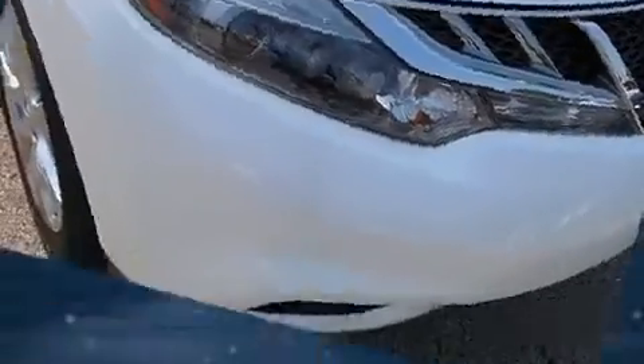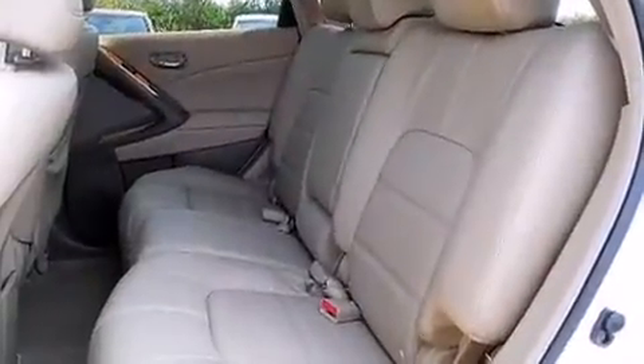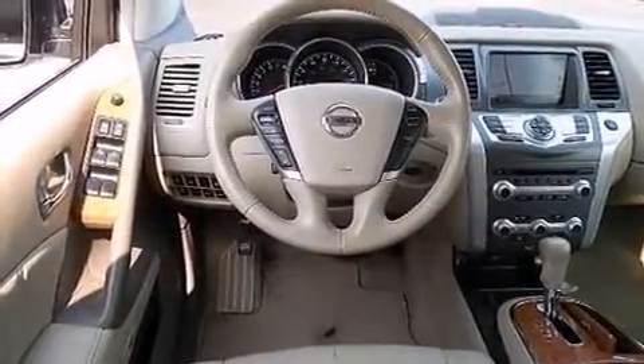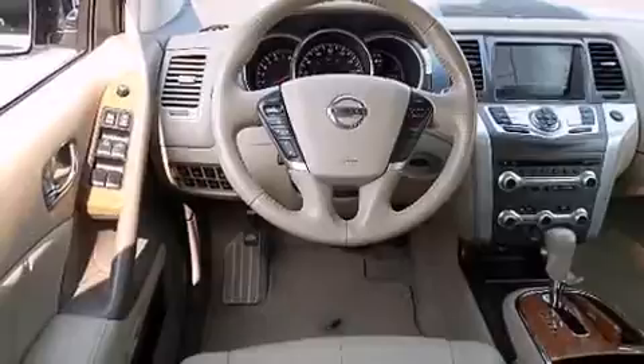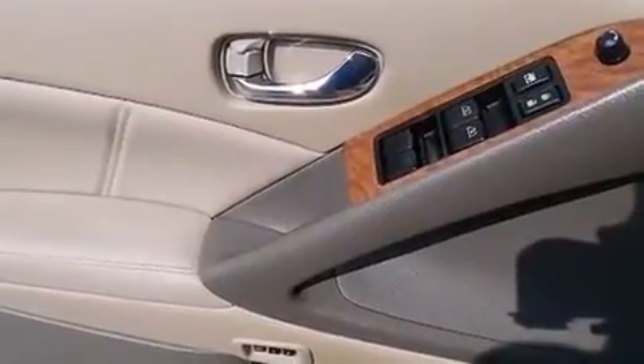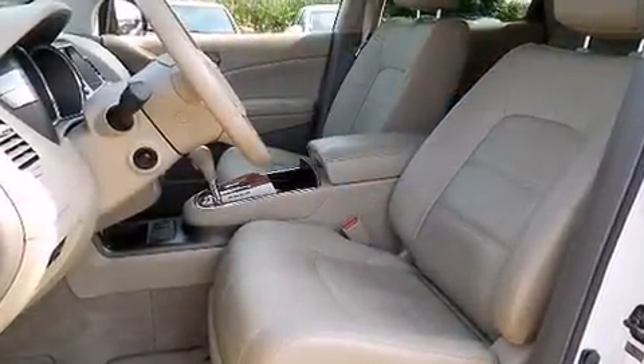All of the premium features expected of a Nissan are offered, including heated front and rear seats, power moonroof, and power seats. Audio features include a CD player with MP3 capability, steering wheel mounted audio controls, and 11 speakers, yielding maximum audio versatility.